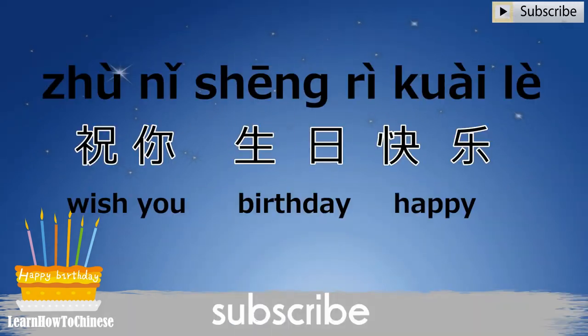Now we can add two more characters: 祝你, meaning wish you. And together, we get wish you happy birthday — 祝你生日快乐.